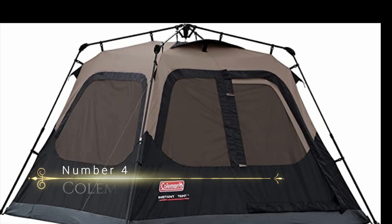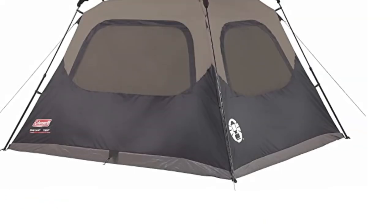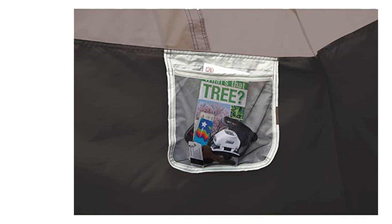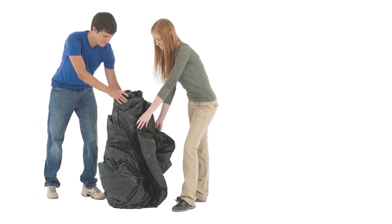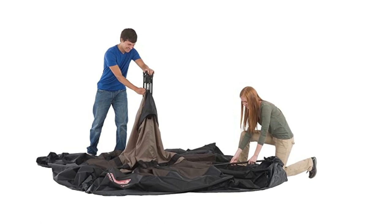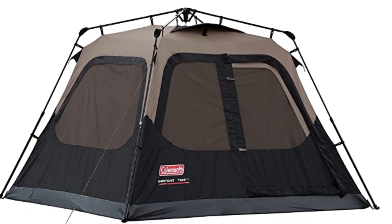Number 4: Coleman 4-Person Cabin Tent. With its special feature of an integrated vented rain fly, this tent sets up in just one minute without any extra assembly needed. The WeatherTech system with patented welded floors and inverted seams ensures that you'll stay dry even in the heaviest downpour. And with its rugged PolyGuard 2X double-thick fabric, this tent is built to last through many seasons of camping.